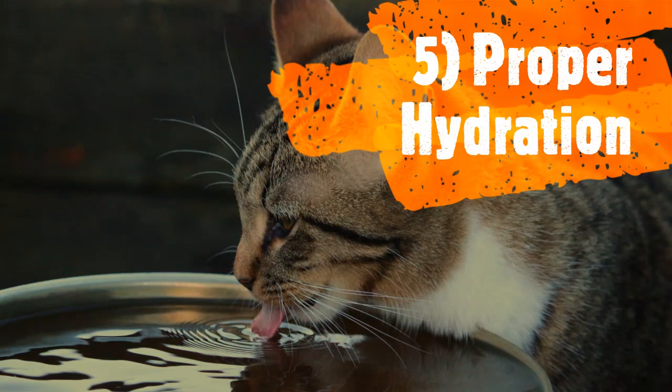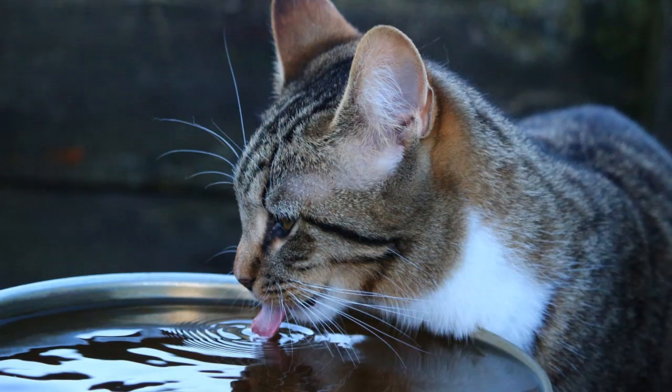The fifth treatment option is the internal aspect of proper hydration — clean and fresh water. While cats get most of their moisture from wet food, many felines often neglect fresh water, which can leave your cat lacking proper hydration. Just as your own skin can become cracked and dry due to a lack of fluids, the same can hold true for your cat's feet. The combination of fresh water with food designed to promote healthy skin and fur can work in tandem to increase moisture levels.